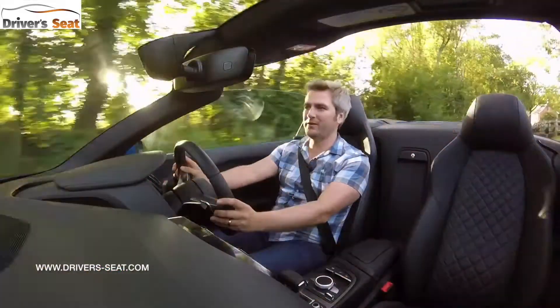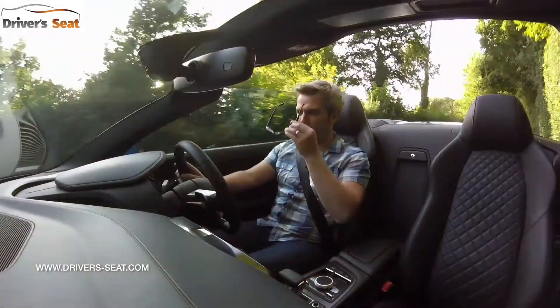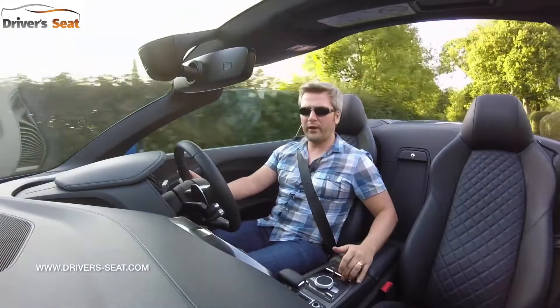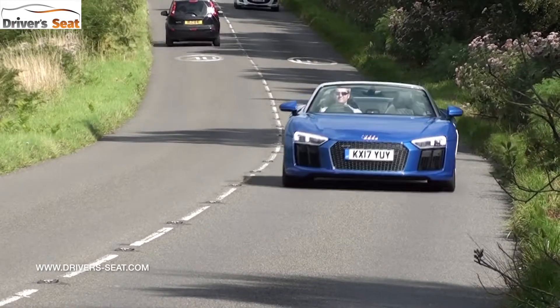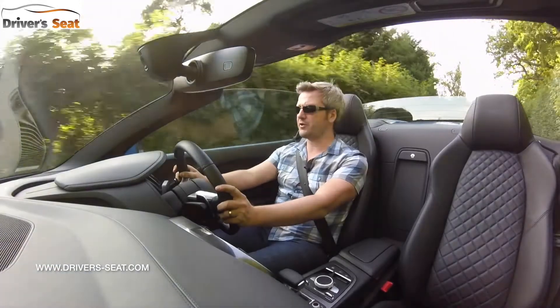There are a couple of things you need to survive in the Spider: a decent pair of sunglasses, and popping up the rear screen which acts as a wind diffuser — great at keeping the buffeting at bay. There's also a secondary wind diffuser in the bonnet if you want that as well, and it does a good job with the windows up to the side.